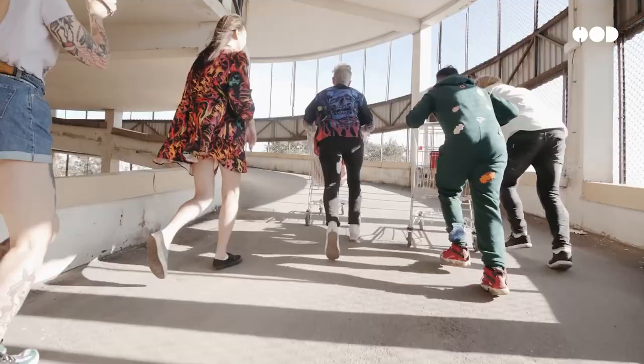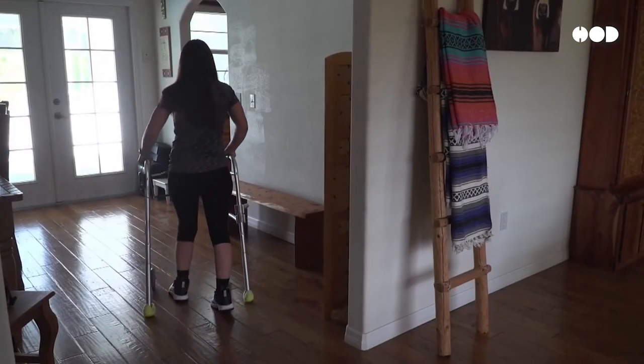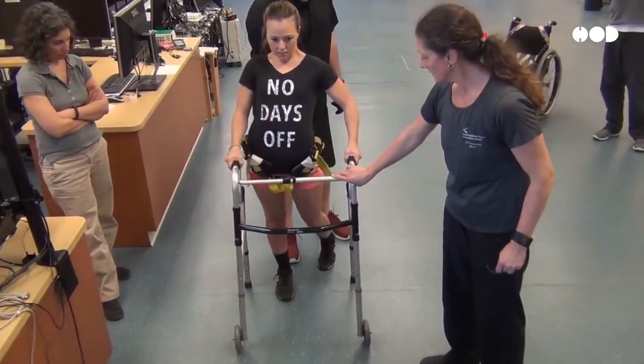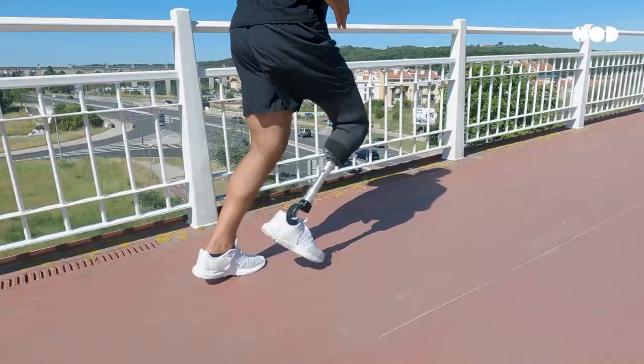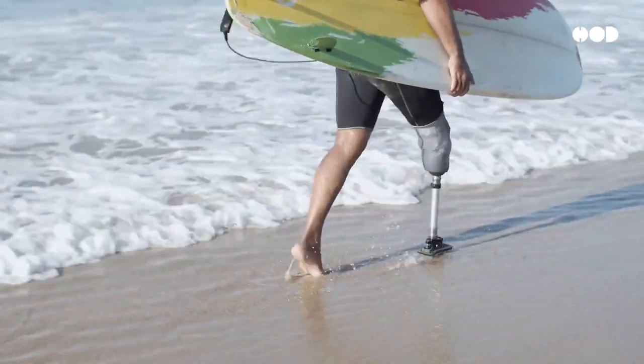Imagine losing the ability to walk, run, or even move a limb. For centuries, this was seen as a permanent loss. But now, thanks to incredible advancements in prosthetic technology, losing a limb doesn't mean losing mobility.